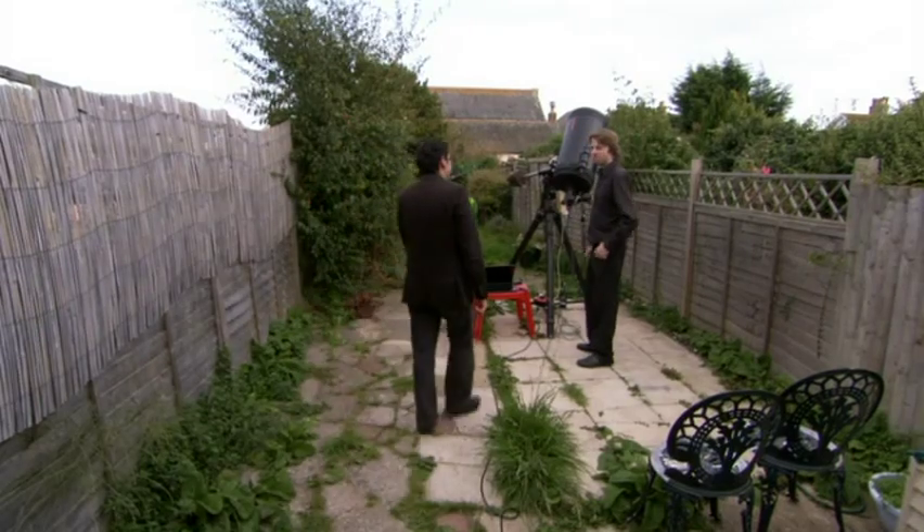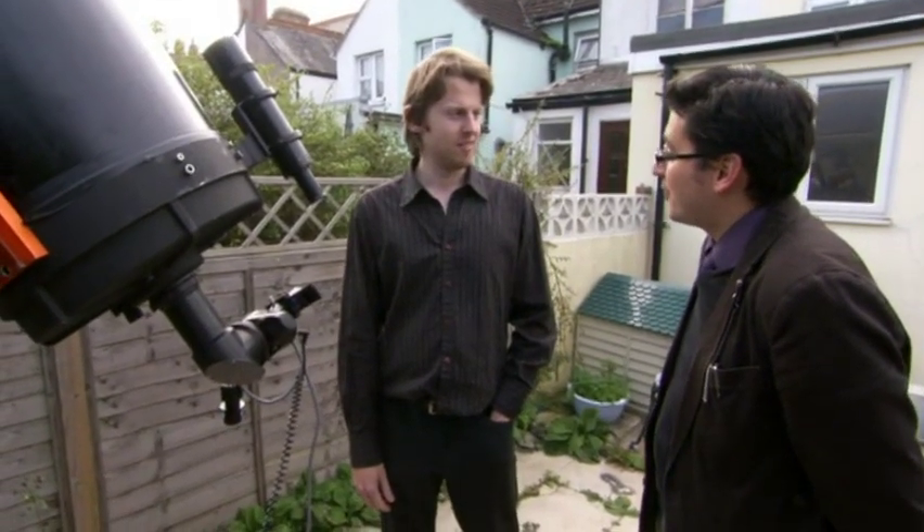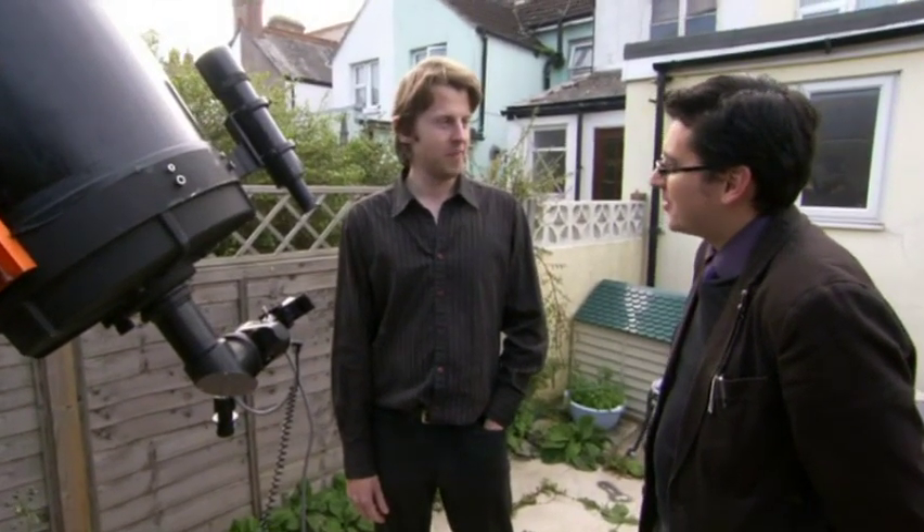Hi, Damien. Hi, Paul. How are you doing? Yes, I'm good, thanks. Very impressive set-up you've got here. Thank you. Congratulations on winning Astrophotographer of the Year award. Thank you. You must be very proud. Yeah, absolutely.